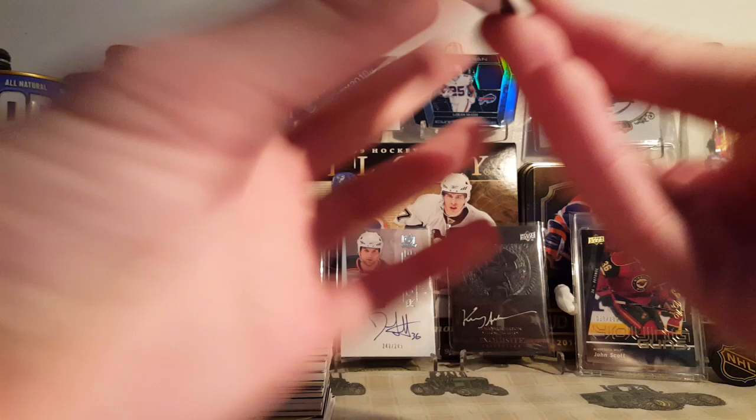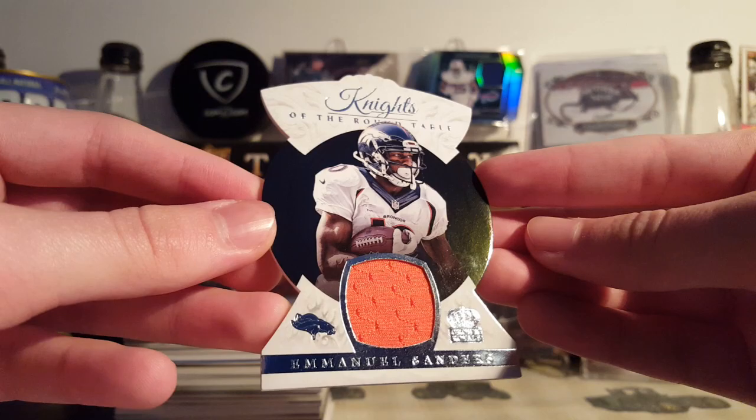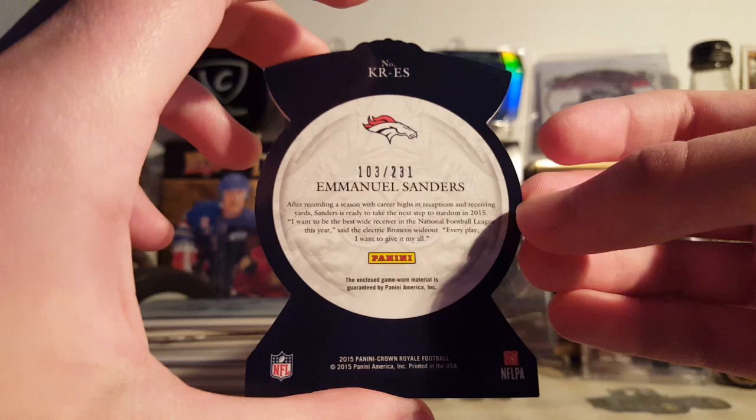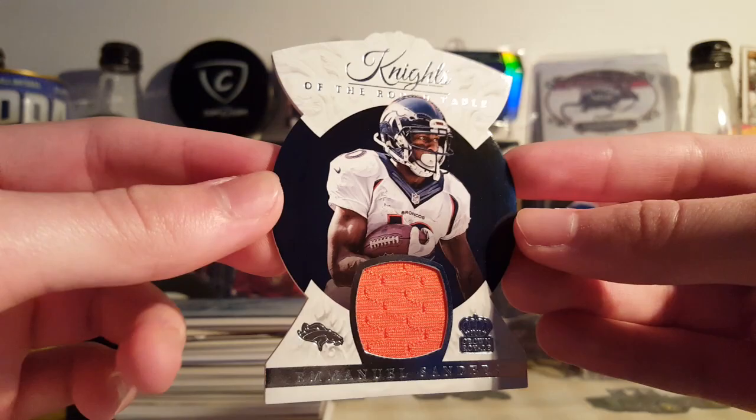I've already taken them out of the sleeve so you don't have to watch me take them out. First is this Knights of the Round Table jersey of Emmanuel Sanders. Pretty cool die cut, nice looking card — this was like two bucks. Game used, well supposedly game used, never know. It's out of 231, strange numbering, but whatever. Cool card, pretty nice looking.